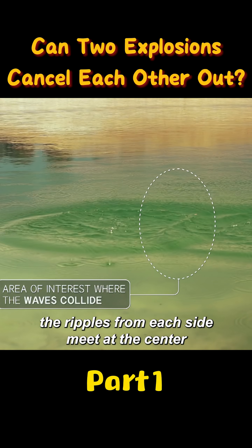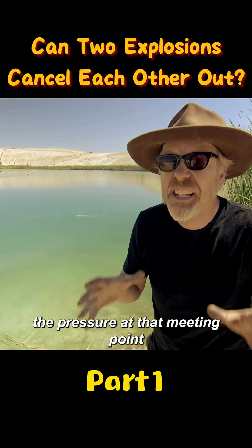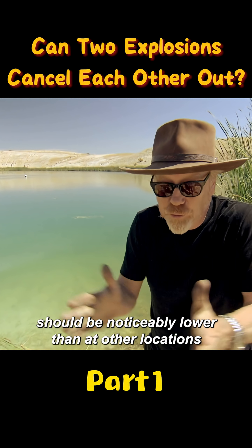The ripples from each side meet at the center. If the rumor is true, the pressure at that meeting point should be noticeably lower than at other locations.